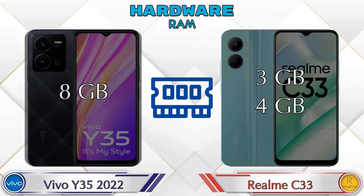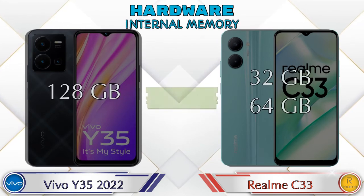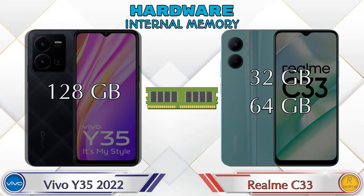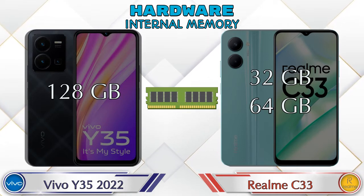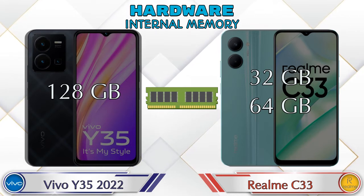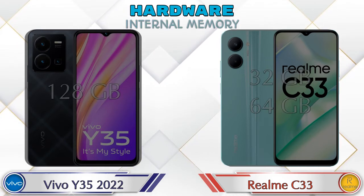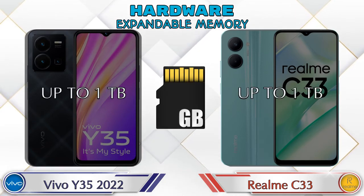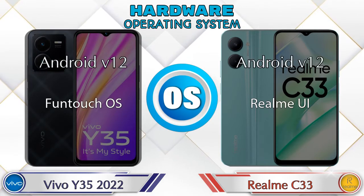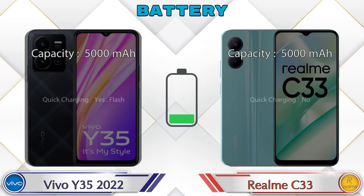Talking about RAM, the Y35 2022 has an 8GB RAM option and the Realme C33 has two options: 3GB and 4GB RAM. If we talk about internal memory, the Y35 2022 has 128GB storage and the Realme C33 has two options: 32GB and 64GB storage. In both phones, expandable memory is up to 1TB. Both phones have the same Android v12 operating system. Here is the complete details about battery.